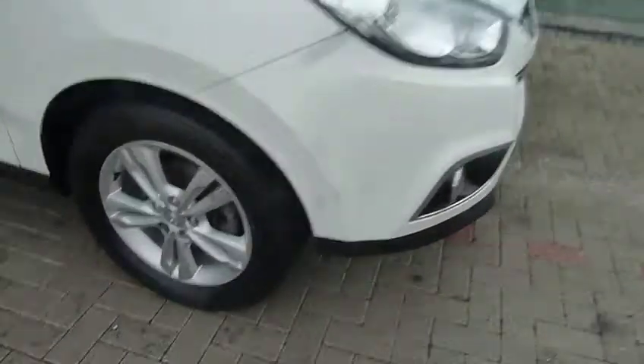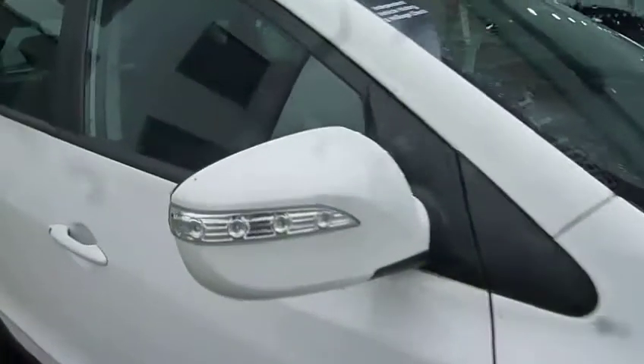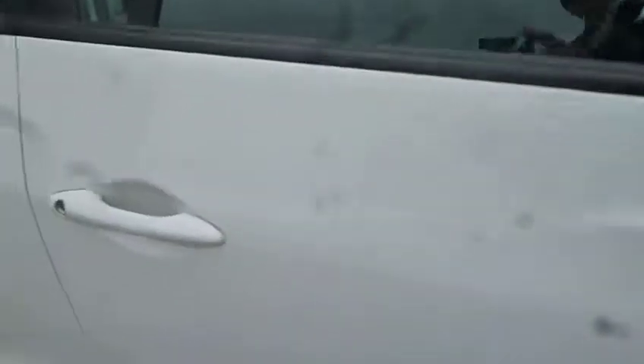So what we have is alloy wheels, body-coloured mirrors with your LED indicators in, and body-coloured door handles. Starting by having a look around the rear of the vehicle, you've got parking sensors fitted as standard.